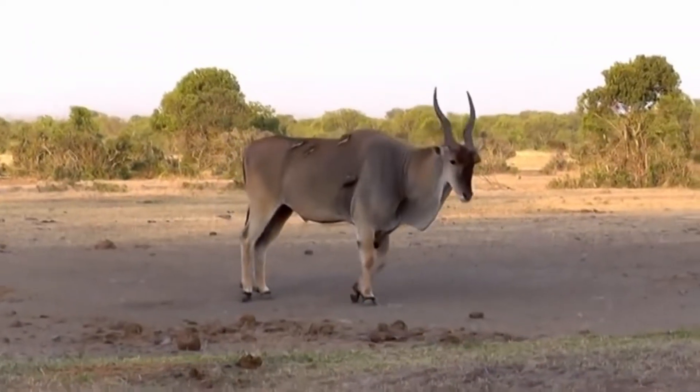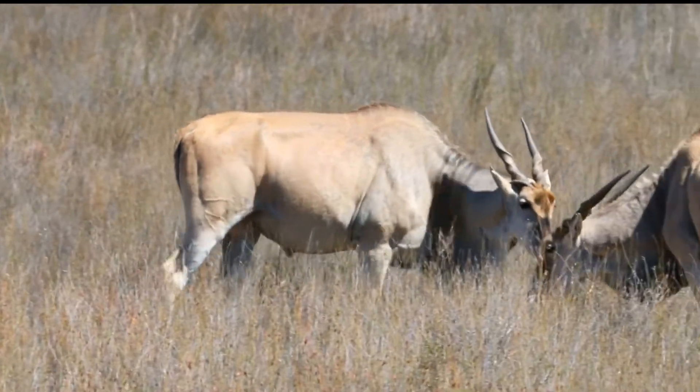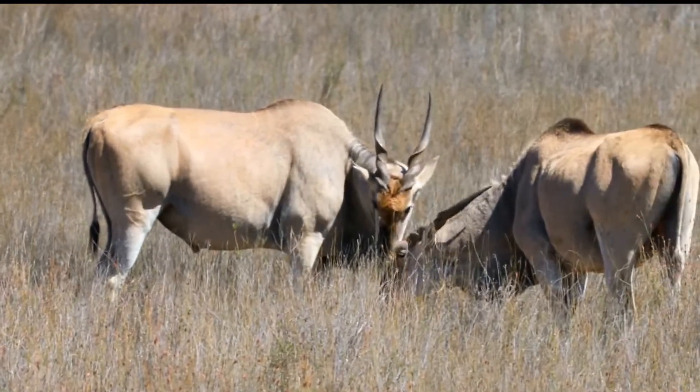Elands are very large, with males weighing up to 2,000 pounds. They have long spiral horns and a coat of short, dense fur that is usually reddish brown in color.